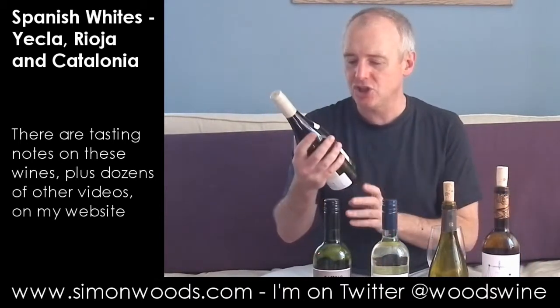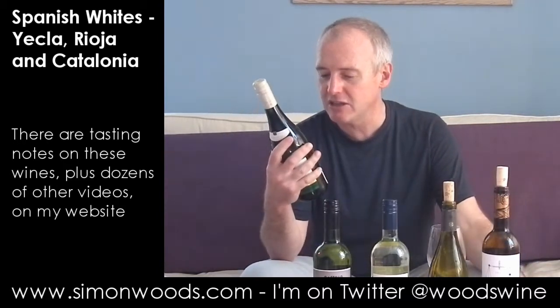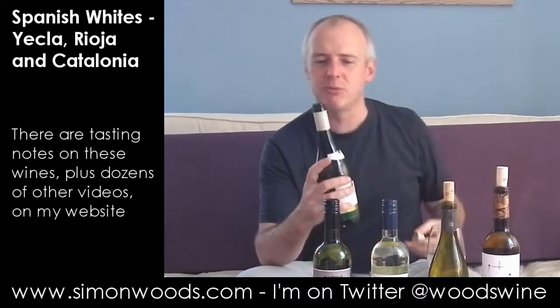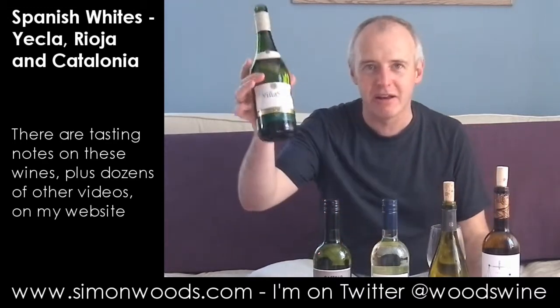The first one is a familiar face. It's Torres Viña Sol 2011, and I'm trying to think what they put in here. It started off with the grapes that they use in Cava. The Cava grapes are Macabeo, Xarello, and Parellada. I've got a feeling that Parellada makes a major contribution to this. Like if you're in a restaurant somewhere in Spain and you don't recognise anything, chances are there'll be this and its red equivalent, Sangre de Toro, on the list — and they're usually pretty good.